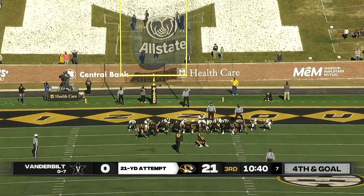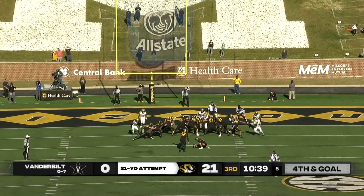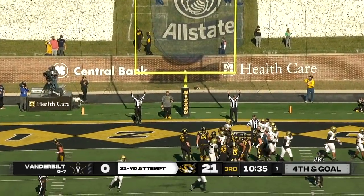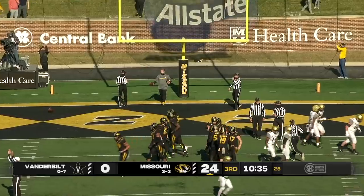A 21-yard field goal attempt from Harrison Mavis. Kick is on the way and it is good. Mavis connects here.